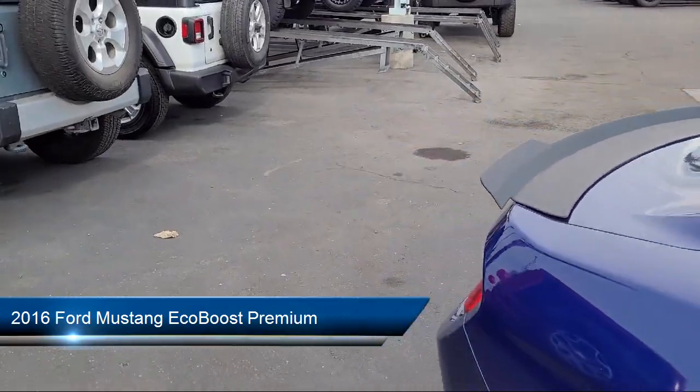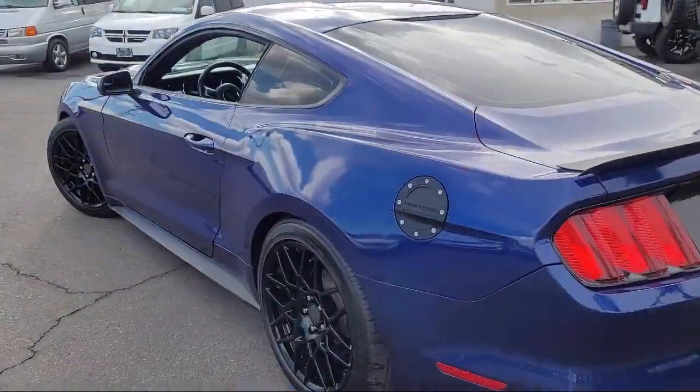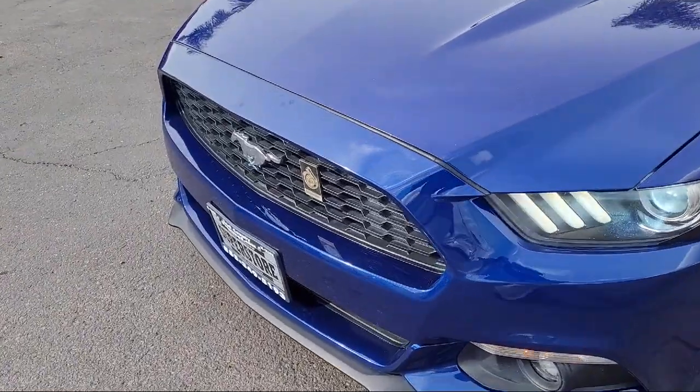This vehicle comes equipped with climate-controlled heated and cooled front seats, Sirius XM satellite radio, rear view camera, outside temperature display, and ventilated front seats.